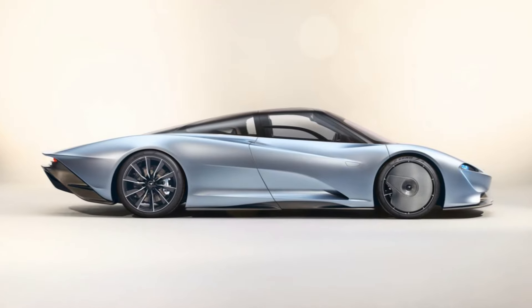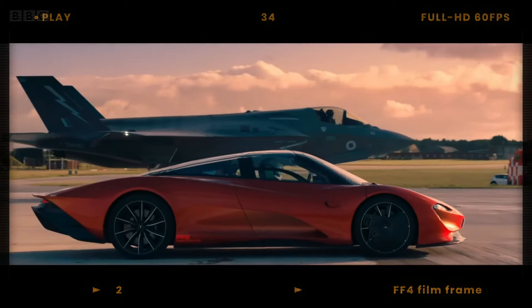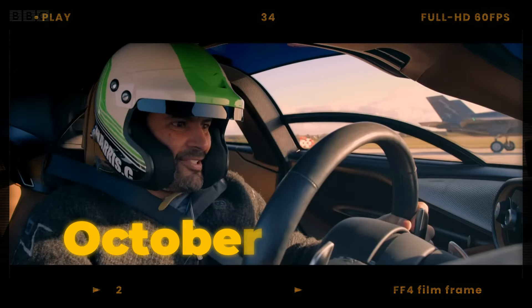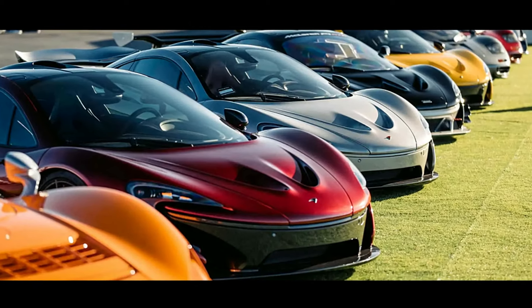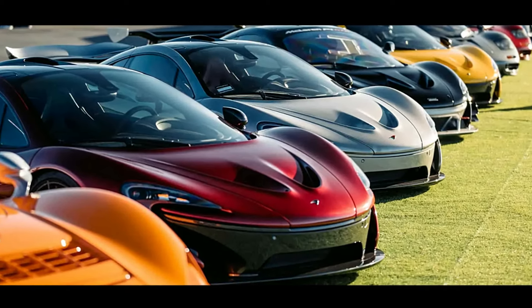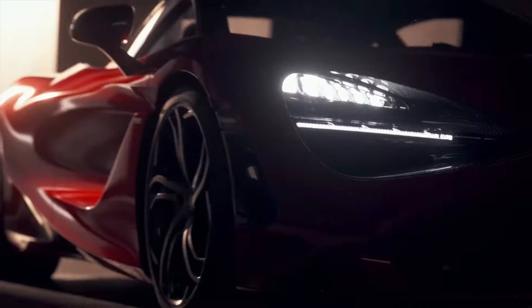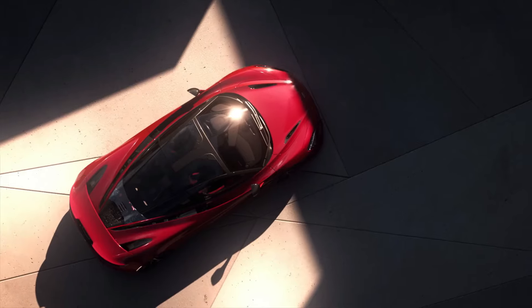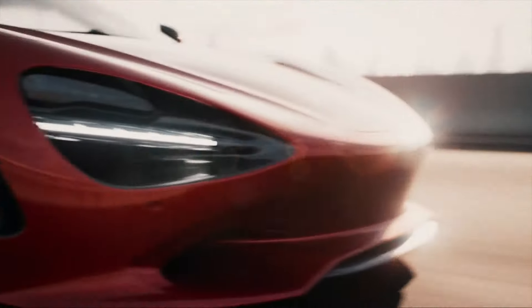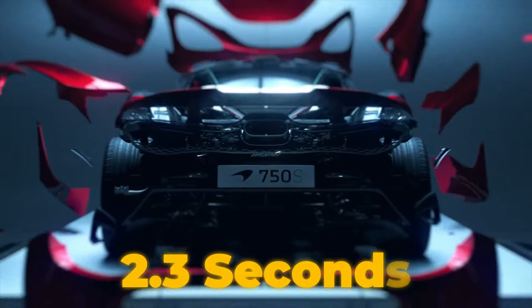The McLaren Speedtail is a limited-production hybrid sports car manufactured by McLaren Automotive, revealed on October 26, 2018. This car is the fourth edition in the McLaren Ultimate Series. The 2024 McLaren 750S is now the quickest rear-wheel drive car ever tested, accelerating from zero to 60 miles per hour in 2.3 seconds.